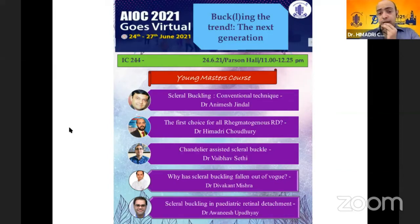So guys, this is going to be a fun ride. Buckle up! I'll stop with the buckle jokes and we have Dr. Animesh first to present the scleral buckling conventional techniques. Over to you, Dr. Animesh.